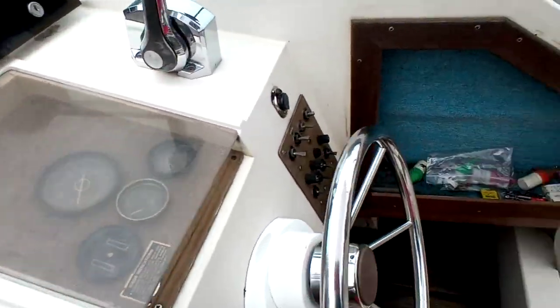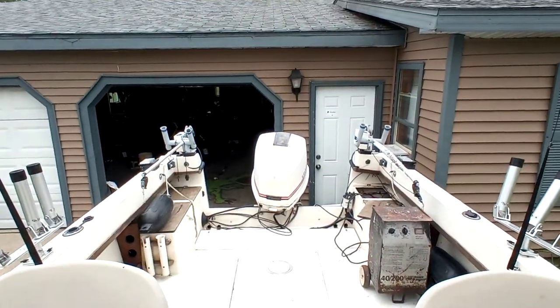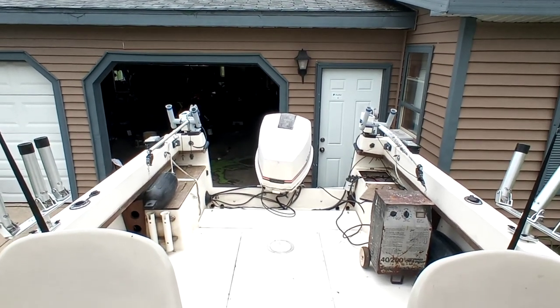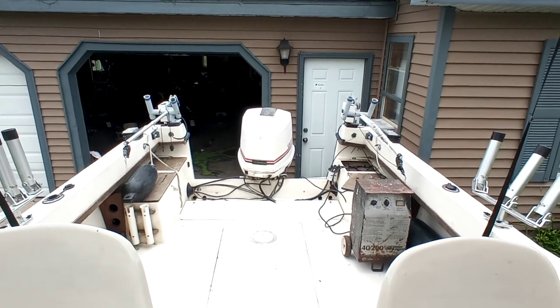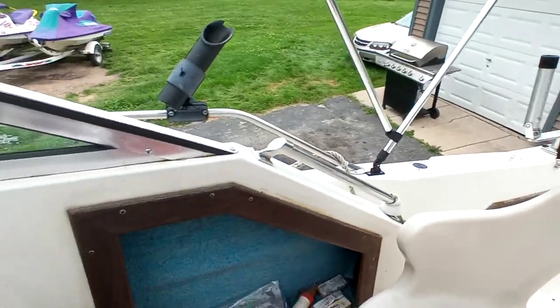There are two antennas here and one on the other side that's identical. The trim does go all the way up into a trailer position and it has a lock on the motor — that's how I transported it here. I don't want to go too low since the skeg is near the concrete right now.